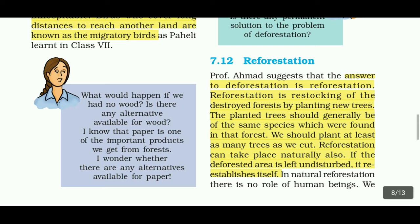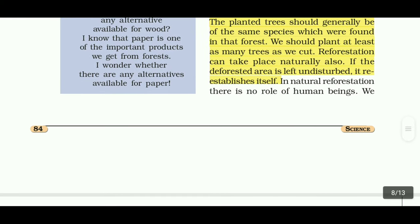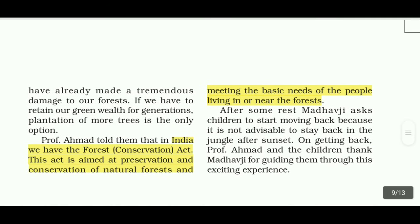In natural reforestation, there is no role of human beings. We have already caused tremendous damage to our forests. If we want to retain our green wealth for generations, plantation of more trees is the only option.